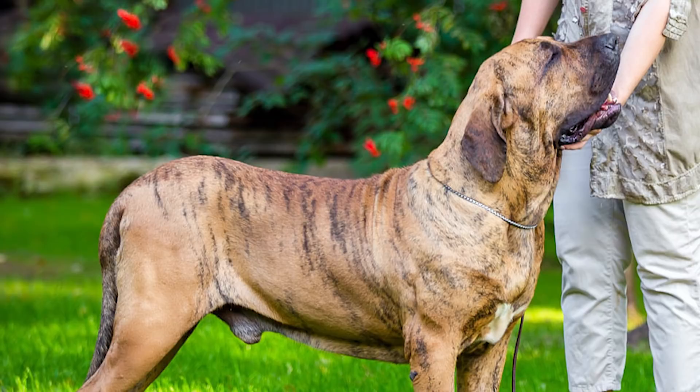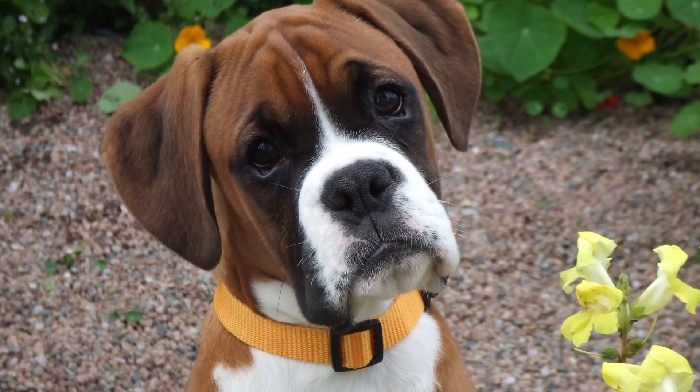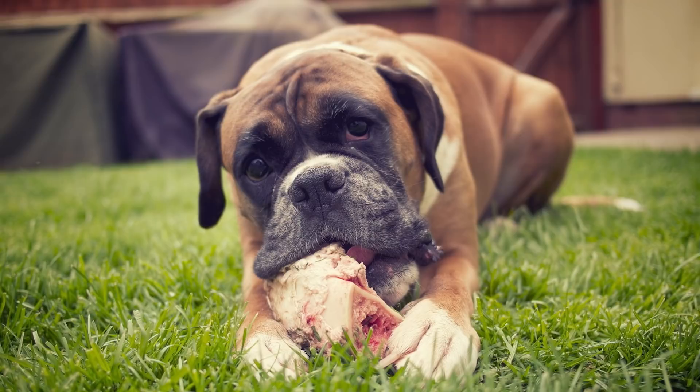At number 6 we have the Boxer. Boxers are high-energy breeds of dog that do a surprisingly great job at reading people's intentions. Boxers are oftentimes smaller than some of the other dogs on this list but can grow to well over 100 pounds. Boxers look much more menacing than they actually are, which is good if you want your guard dog to look intimidating without actually having a violent streak.